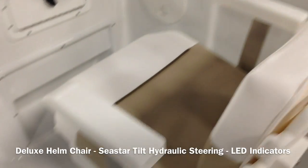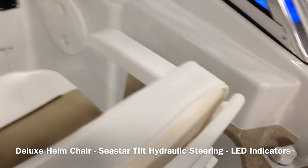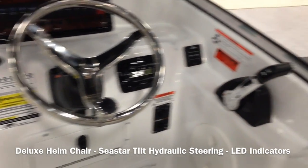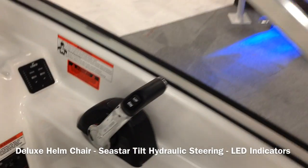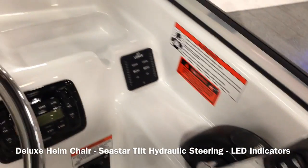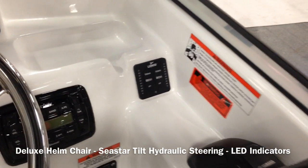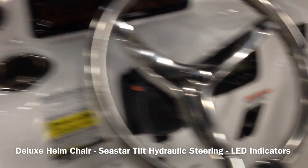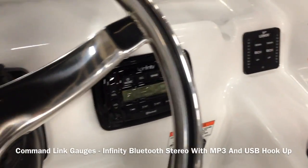Deluxe helm chair standard this year, very sturdy. Seastar hydraulic steering. This has the issue of offshore ship. Electronic throttles from Yamaha, LED indicators on your trim tabs, commanding gauges, Infinity Bluetooth stereo.